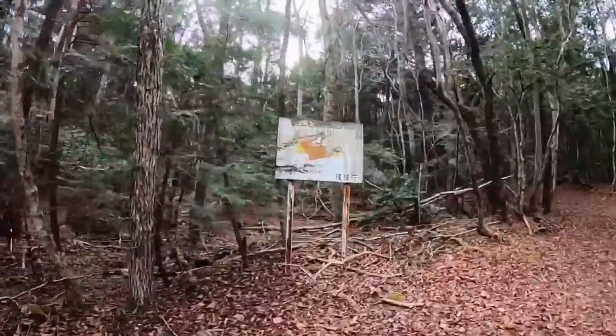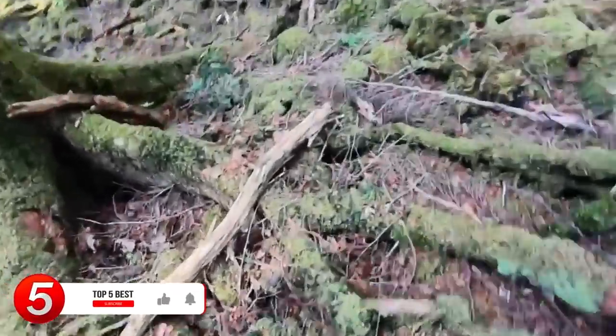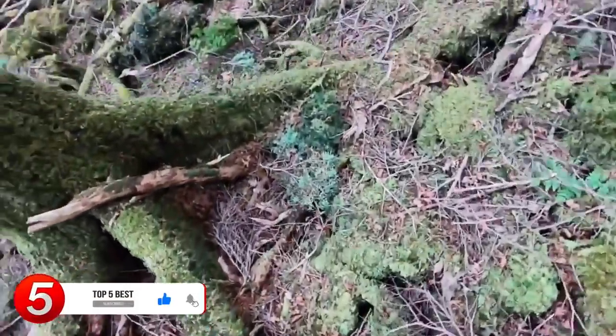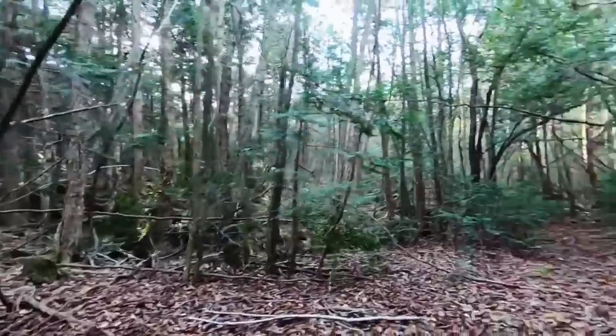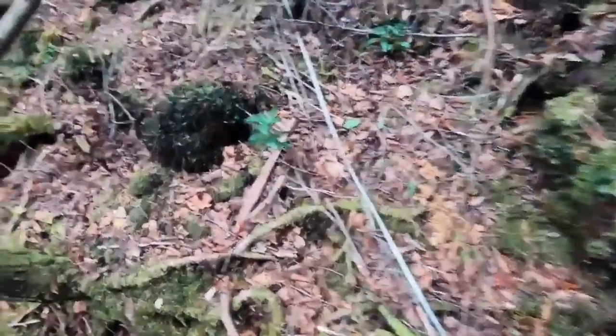It's known as the Suicide Forest, because a lot of people visit the forest to commit suicide and take their own lives. Back in 2010, local police in Japan recorded over 200 people who attempted to take their own lives in this forest.